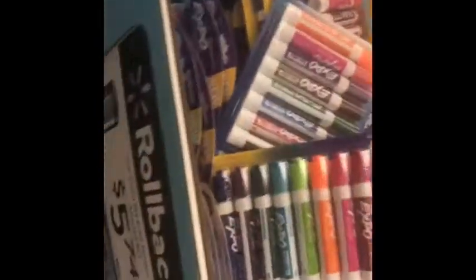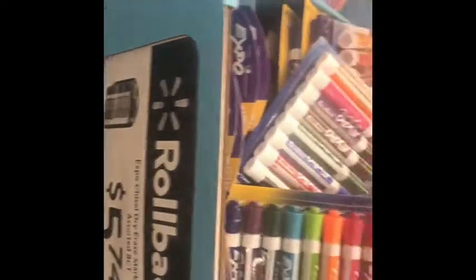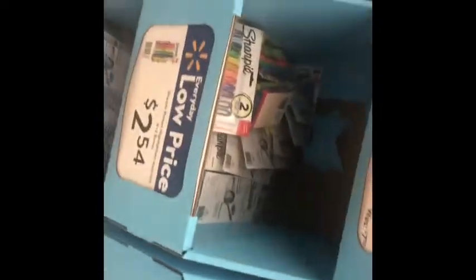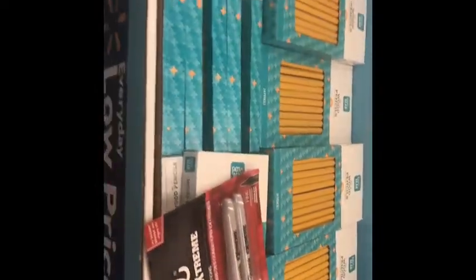You know what? The Expo — these markers are strong. I think they use them on the dry-erase board. They are super strong. And the school supplies prices really aren't bad. These number two pencils, $0.97 for a pack of 24. And that's about the same price I got them at Roses. I went to Roses on my lunch break.